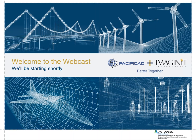Let's get started. We had a pretty interesting week here at PacificCAD — we did a merger with Imaginate. We have PacificCAD plus Imaginate, better together. I've got several PowerPoints that I'm just going to go through quickly and then we'll get into customizing user coordinate systems for Civil 3D.